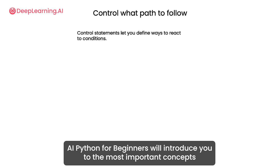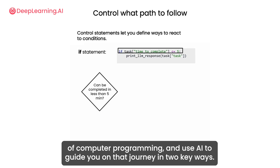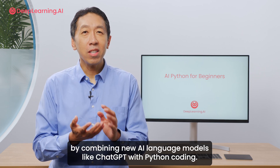AI Python for Beginners will introduce you to the most important concepts of computer programming and use AI to guide you on that journey in two key ways. First, the course will show you how to build exciting AI applications by combining new AI language models like ChatGPT with Python coding.